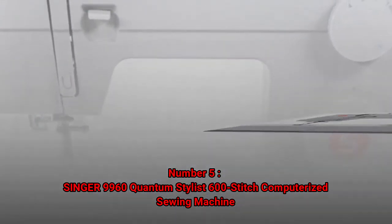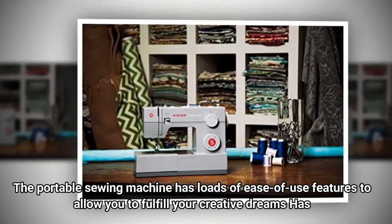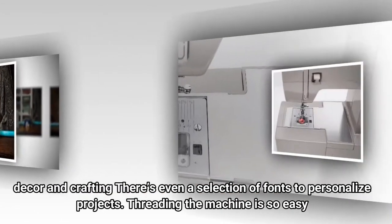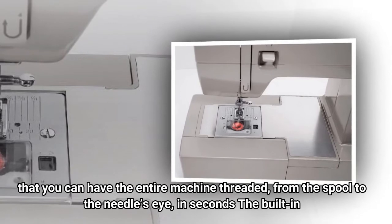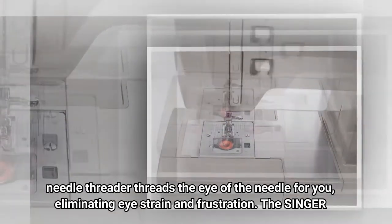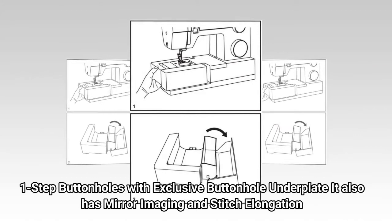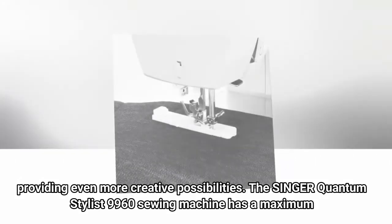Number 5: Singer 9960 Quantum Stylist 600-stitch computerized sewing machine. This portable sewing machine has loads of ease-of-use features and a large selection of stitches including basic, stretch, and decorative stitches for fashion sewing, quilting, home decor, and crafting. There's even a selection of fonts to personalize projects. Threading is so easy — from the spool to the needle's eye in seconds. The built-in needle threader threads the eye of the needle for you, eliminating eye strain and frustration. It has 600 built-in stitches including 5 alphanumeric fonts and 13 built-in one-step buttonholes with exclusive buttonhole underplate, plus mirror imaging and stitch elongation for even more creative possibilities.